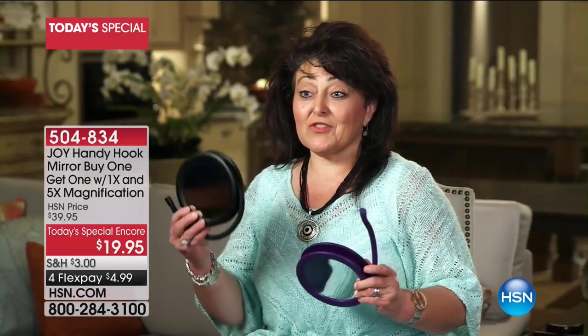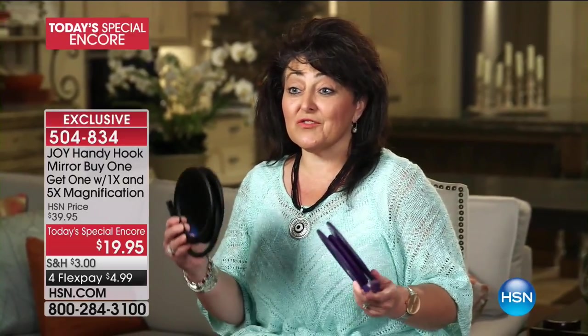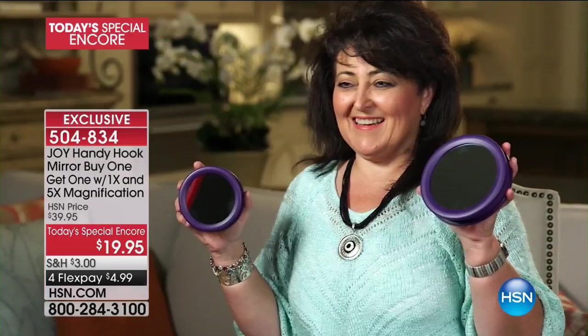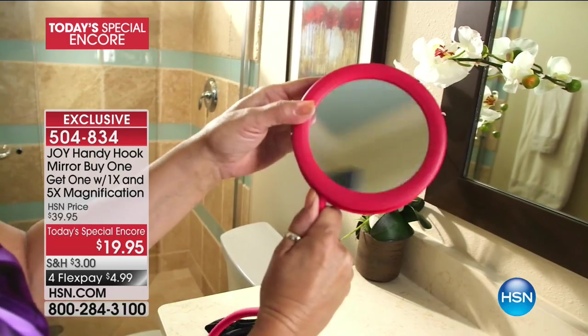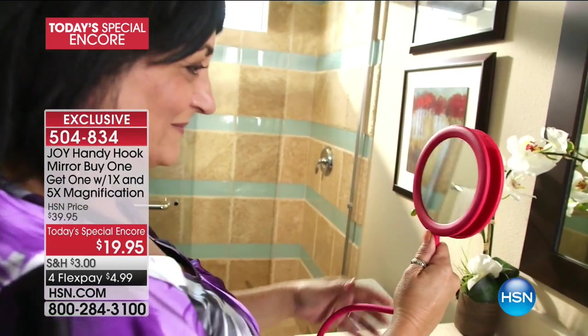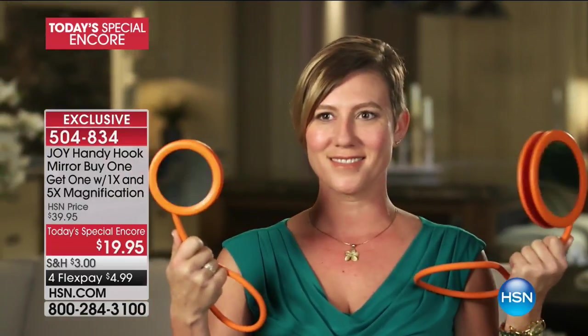I love these handy hook mirrors — I bought both colors because they're so beautiful and unique. I like the fact that it's two mirrors in one. I can flip it over really quickly and use the magnifying side to put my contacts in in the morning. It has not one, not two, but five times magnification, which is great when I'm doing my eyebrows. Getting two mirrors for the price of one was an amazing value — I can keep one in my desk drawer at work and one in my bathroom.